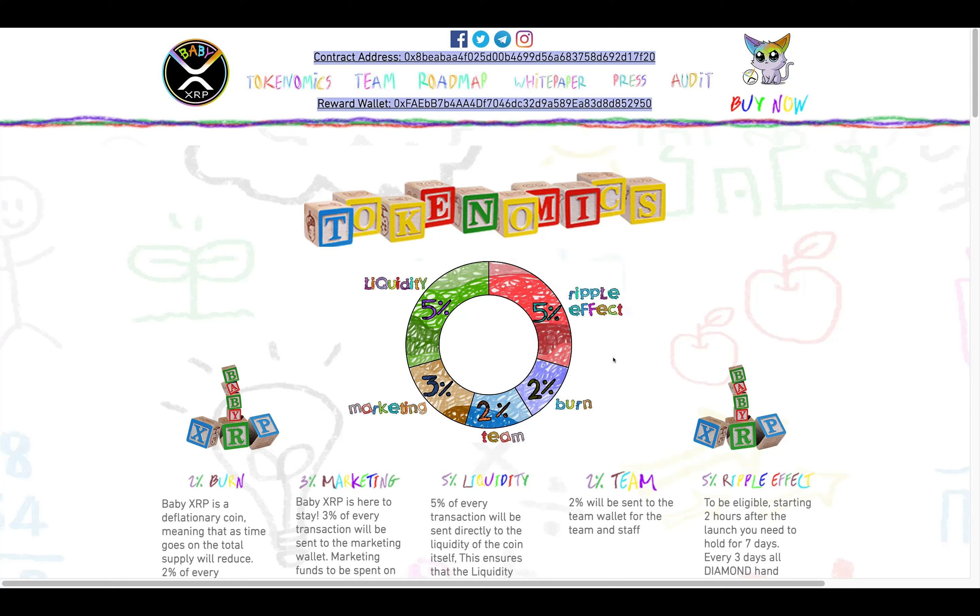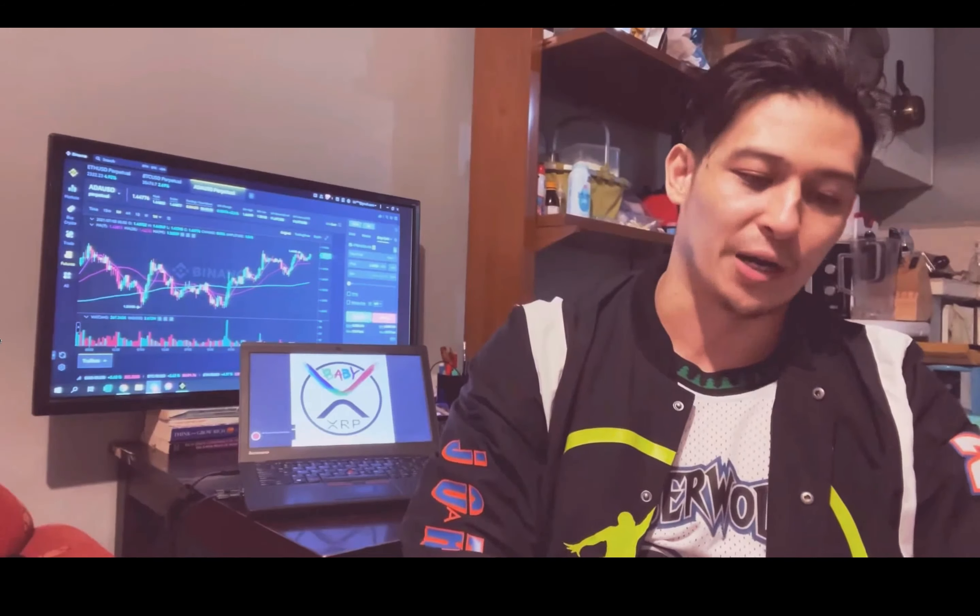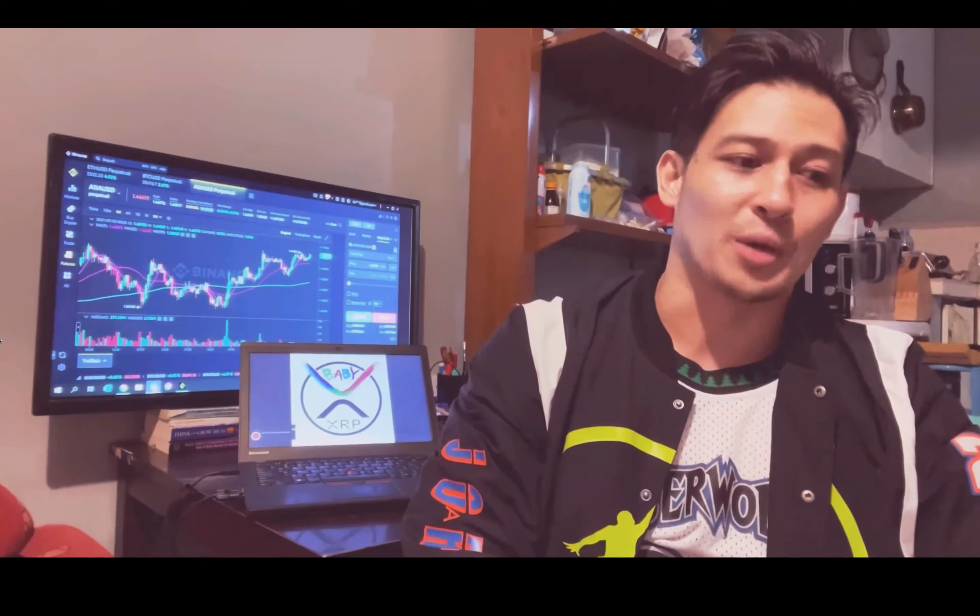The last thing I want to show you guys today is that their team has been fully doxxed — there is a YouTube video on it. Check out this video, Baby XRP Team Doxx. Hey, what's up y'all, my name is Teddy Man Franklin, I'm one of the devs for Baby XRP, and I'm just doing a video to give our investors a little bit more confidence that they're investing in a project with some good people behind it. I'll give you a little bit of background on myself — I'm Filipino Canadian, I grew up in Canada, born in Vancouver.